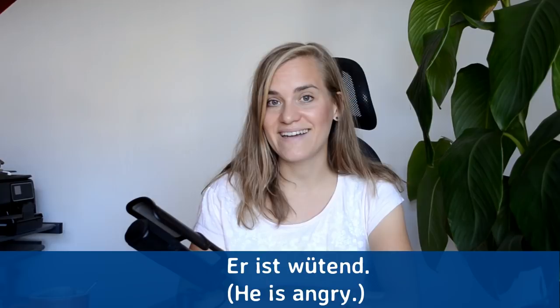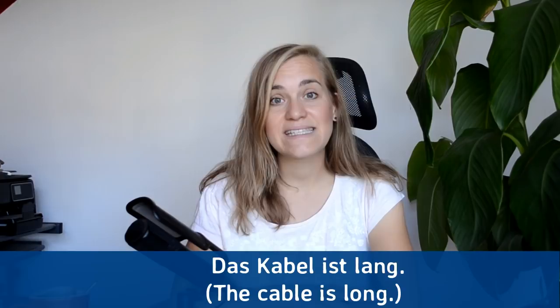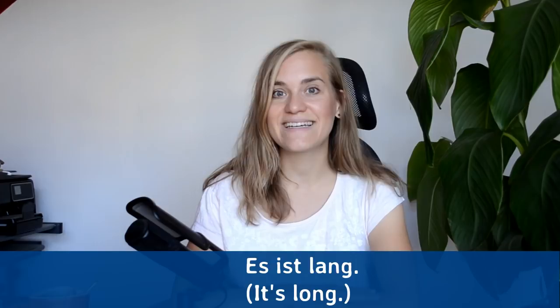Das ist das Kabel — this is the cable. Das ist das Kabel. Das Kabel ist lang — the cable is long. Das Kabel ist lang. Es ist lang — it's long. Es ist lang.